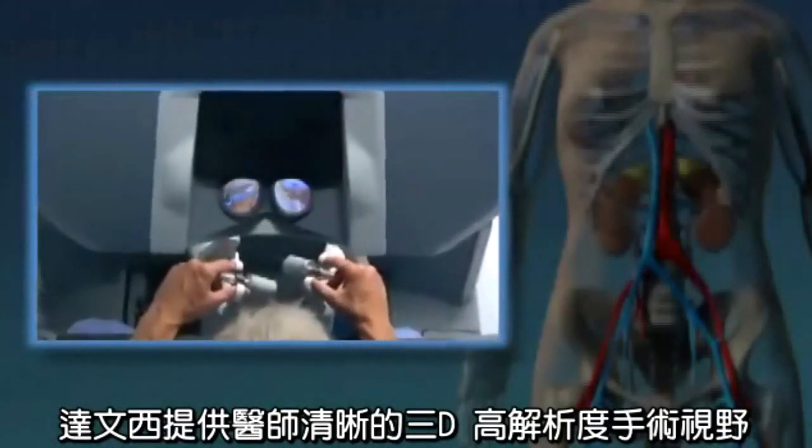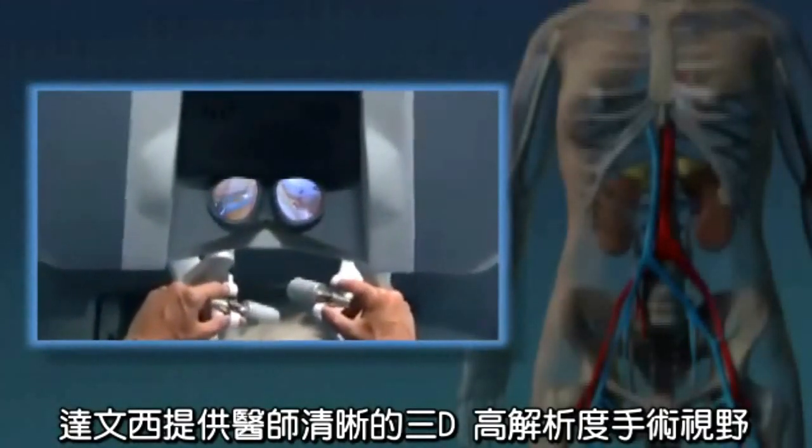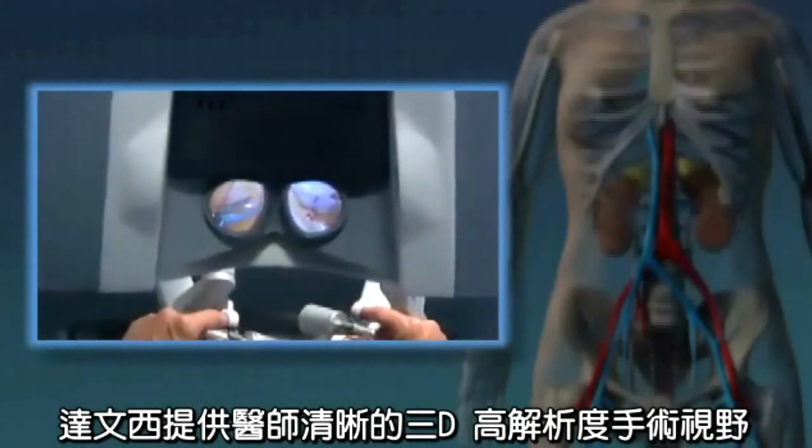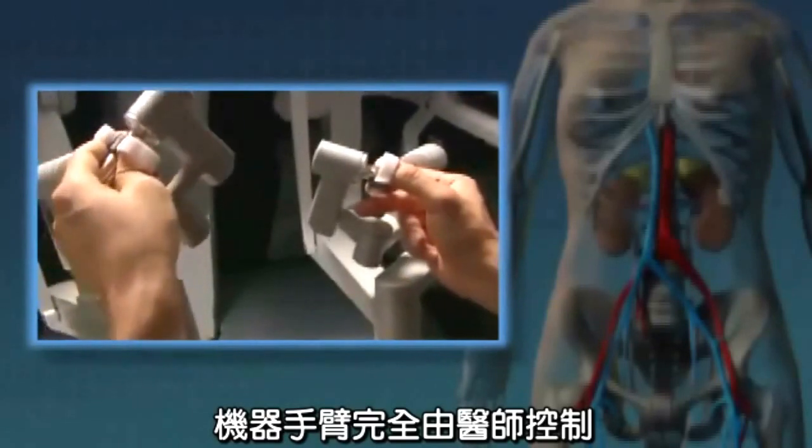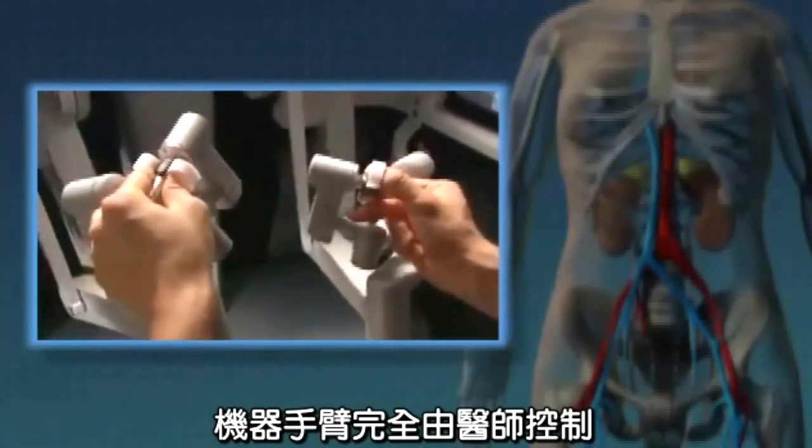Da Vinci's vision system gives your surgeon a remarkably clear 3D high-definition view inside the body. The da Vinci surgical system is completely 100% physician-controlled.